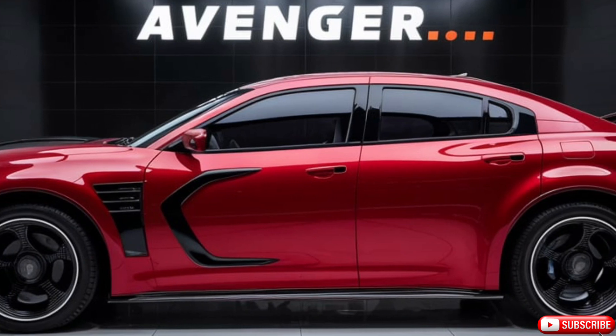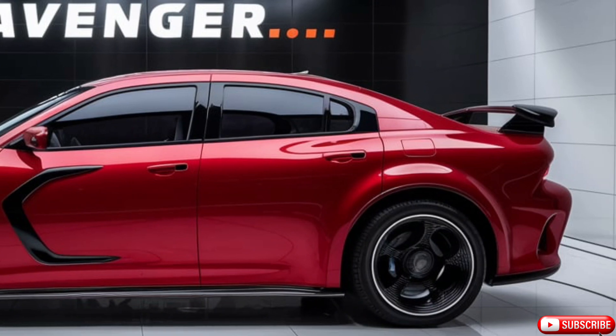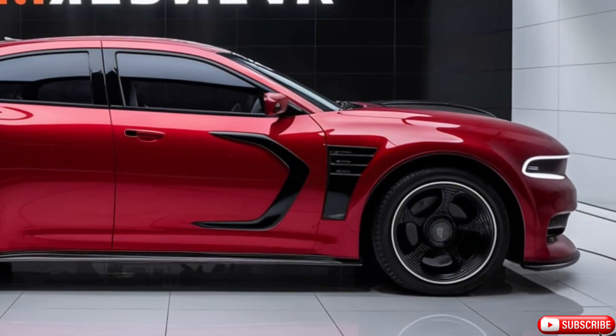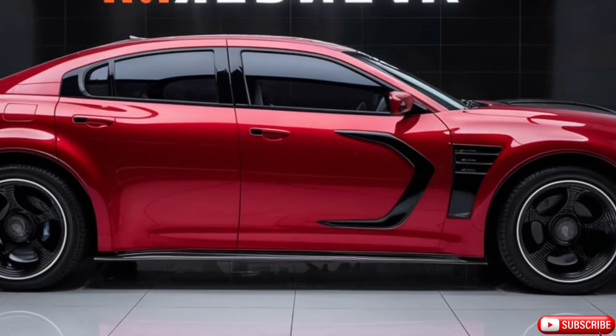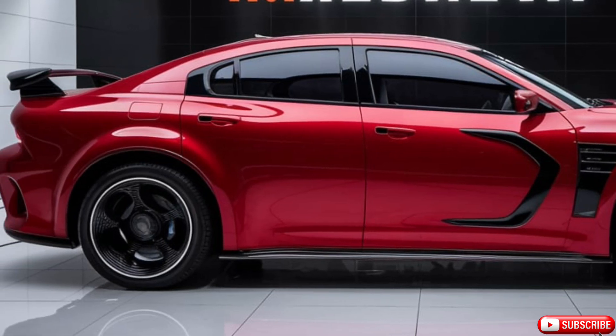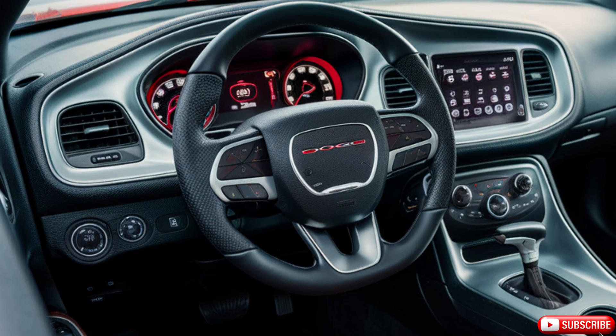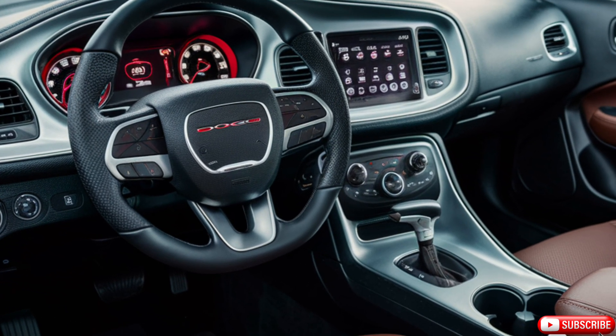The exterior design of the 2025 Dodge Avenger is both aggressive and sophisticated. Its bold front grille, flanked by sleek LED headlights, gives it a commanding presence on the road. The aerodynamic profile, with sharp lines and a sculpted hood, enhances its sporty appeal while also improving fuel efficiency. The rear features a distinctive design with LED taillights and a subtle spoiler, adding to its dynamic look.